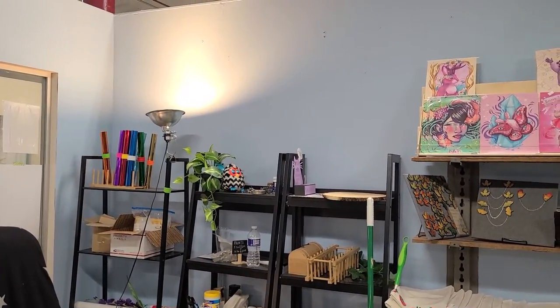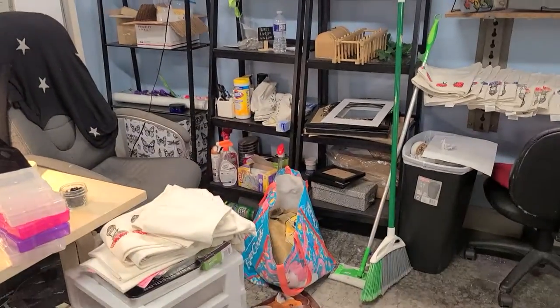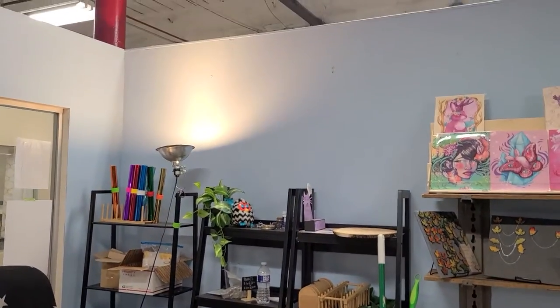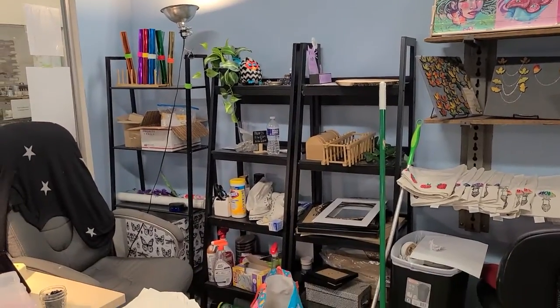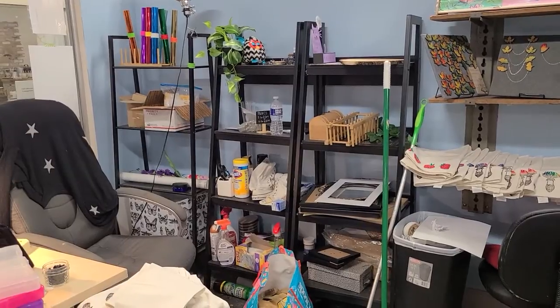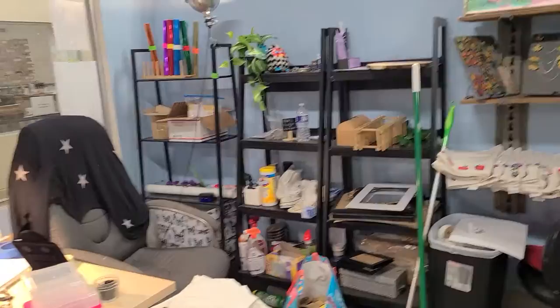I still need Ikea to restock their eye bar shelves so I can put them right here — those will go floor to ceiling almost, and will be for all of my personal art supplies and everything. So I'll be able to move these shelves back into being used for display.